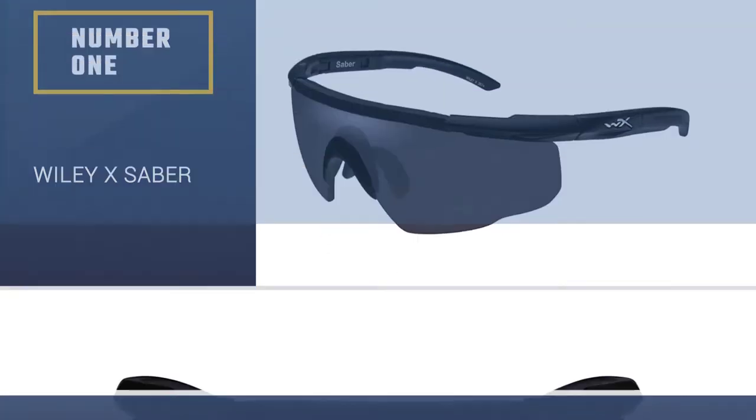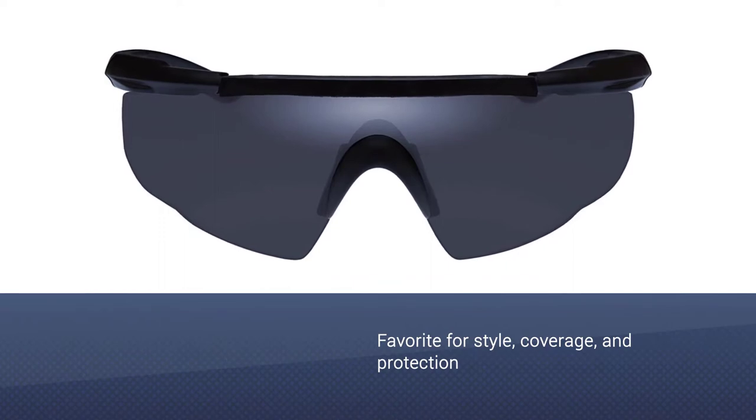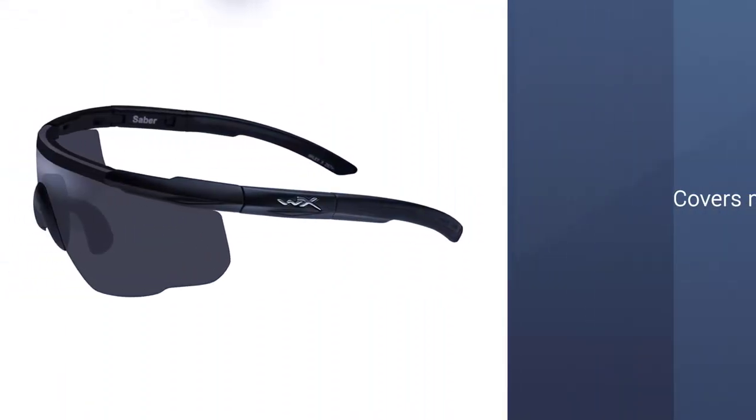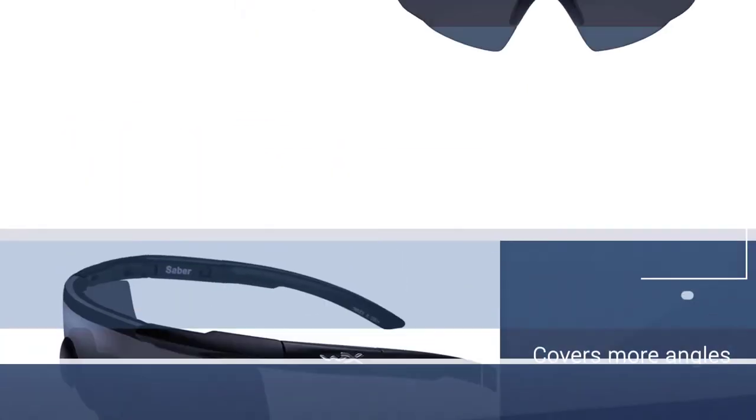Number 1: Wiley X Sabre. My overall favorite for style, coverage, and protection is the Wiley X Sabre. It covers more angles and exceeds the military MIL-PRF-31013 standards for impact resistance, UV protection, and optical clarity.